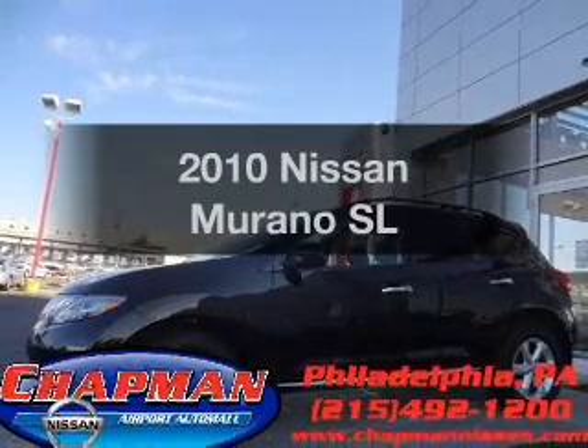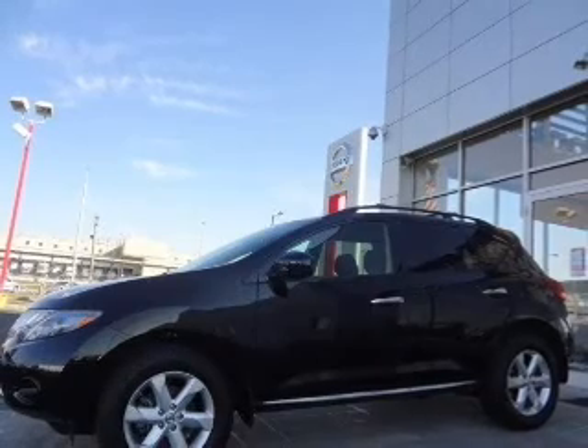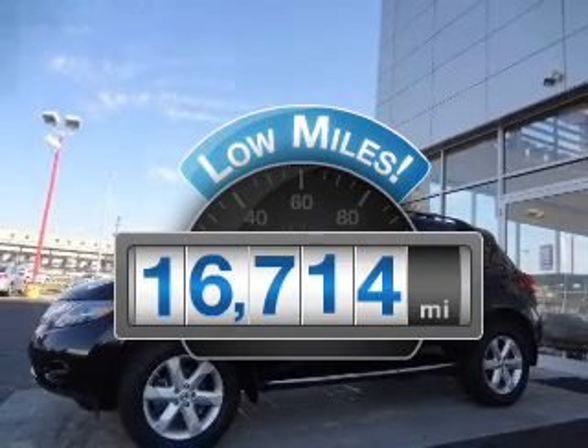Introducing the 2010 Nissan Murano. Everything you need under one roof with this great vehicle. Get more for your money with this vehicle that features low mileage and dependability.